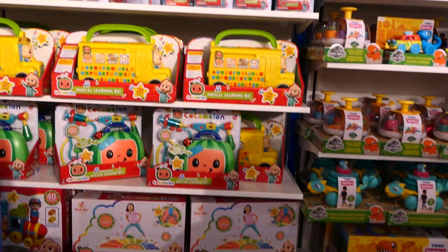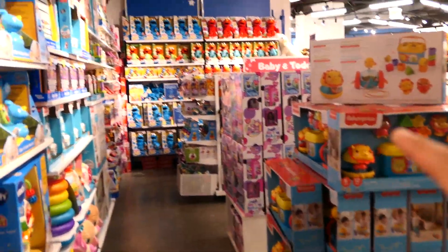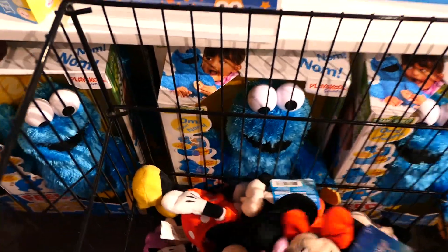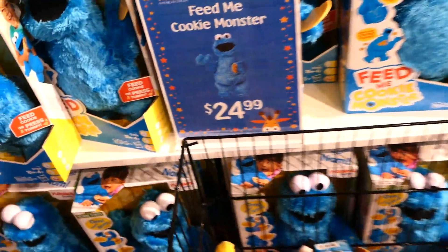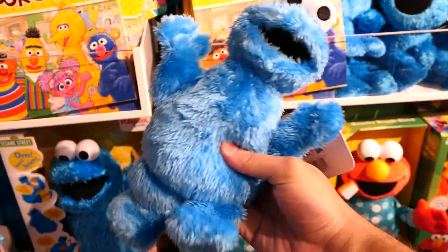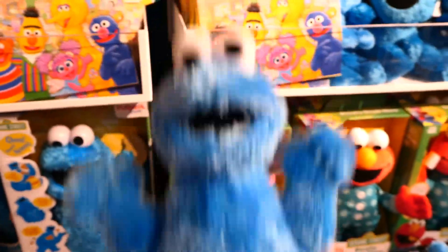This infant section is going to be where I spend a lot of time now that I have a baby coming in just two more months - absolutely wild! They have a bunch of plushes over here: Cookie Monster, Elmo, Mickey, and two versions of Minnie - one in a pink dress, one in the red dress. I'm probably going to pick one of these up for the baby to cuddle.